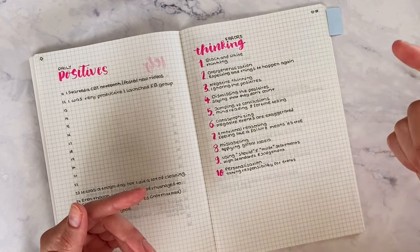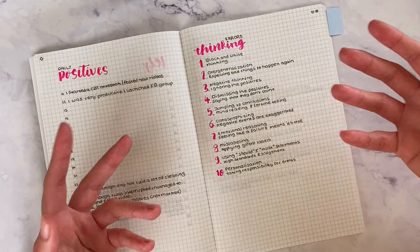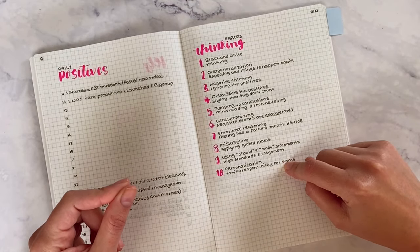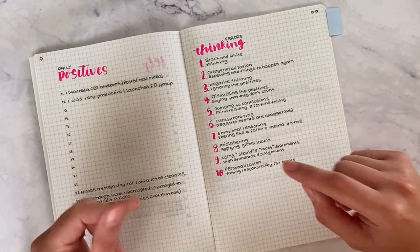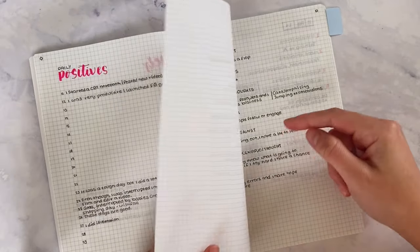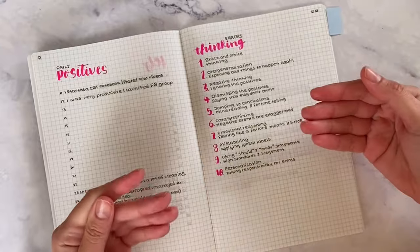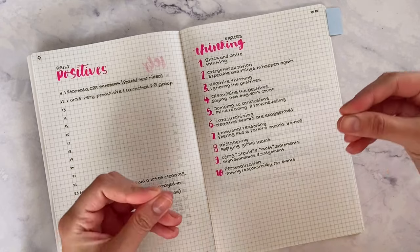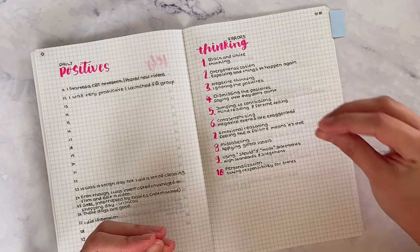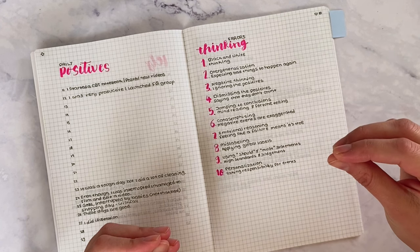Another example is personalization — taking responsibility for everything, feeling like everything is your fault, which just isn't true. In that moment your brain gets stuck on that idea. The process of writing everything down and recognizing the specific thinking error helps your brain understand better and get out of that emotionally charged situation. CBT is a tool.